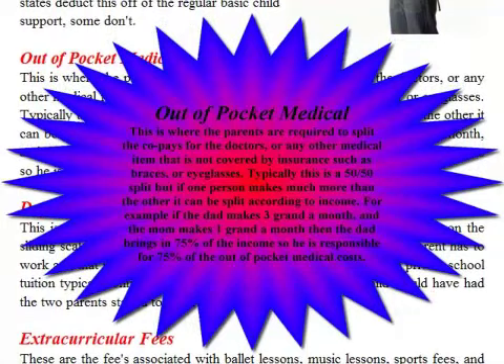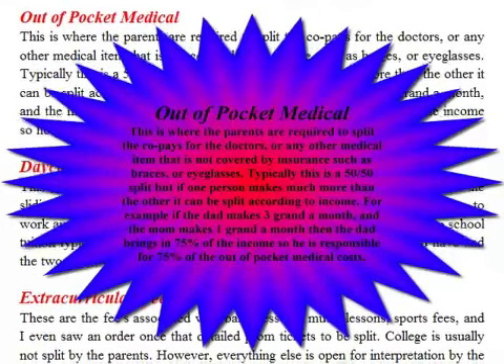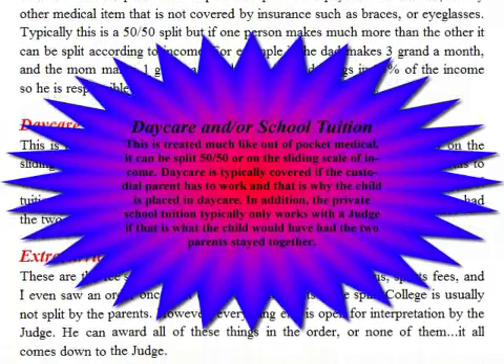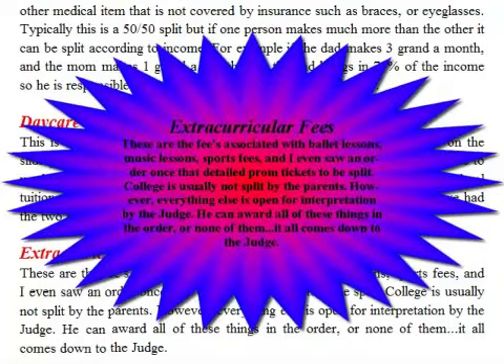For example, if the dad makes three thousand a month and the mom makes one thousand a month, the dad brings in 75 percent of the income, so he is responsible for 75 percent of out-of-pocket medical costs. Daycare and school tuition are treated like out-of-pocket medical — split 50/50 or on a sliding scale of income. Daycare is typically covered if the custodial parent has to work. Private school tuition typically only works with a judge if that is what the child would have had had the two parents stayed together. Extracurricular fees — ballet lessons, music lessons, sports fees — and even prom tickets can be detailed in an order. College is usually not split by the parents. Everything else is open to interpretation by the judge.